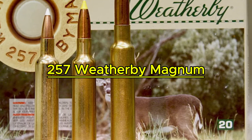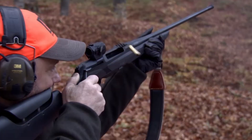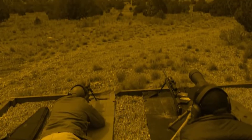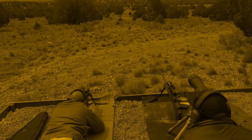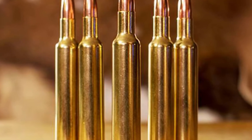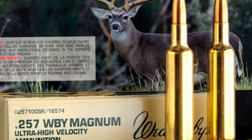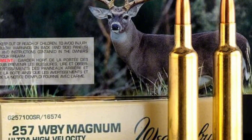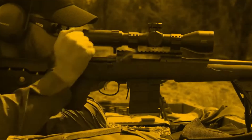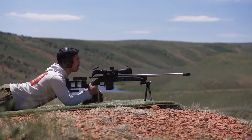We cannot have a conversation about velocity without paying respects to the original architect of high-speed ballistics. Coming in at number four is the legendary .257 Weatherby Magnum. While modern shooters obsess over new cartridge designs, this absolute titan has been dominating the open plain since 1944. This was the personal favorite creation of Roy Weatherby himself — he did not just design this cartridge, he built a legacy on it.